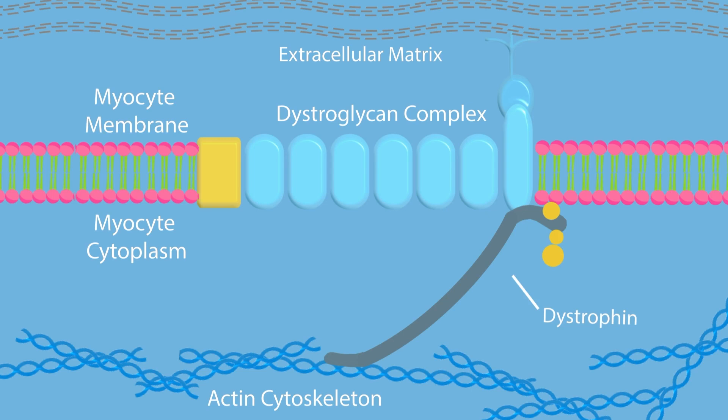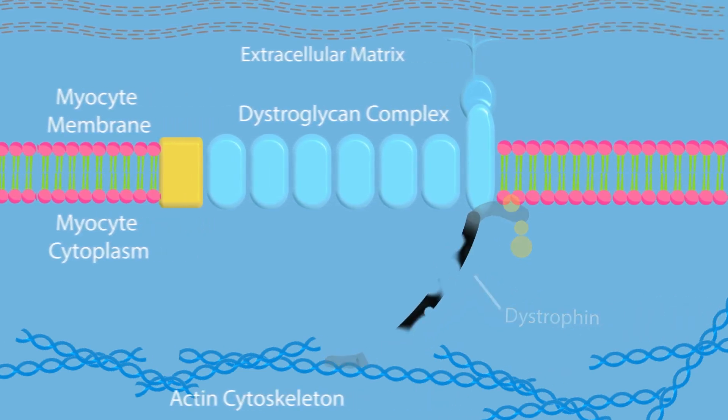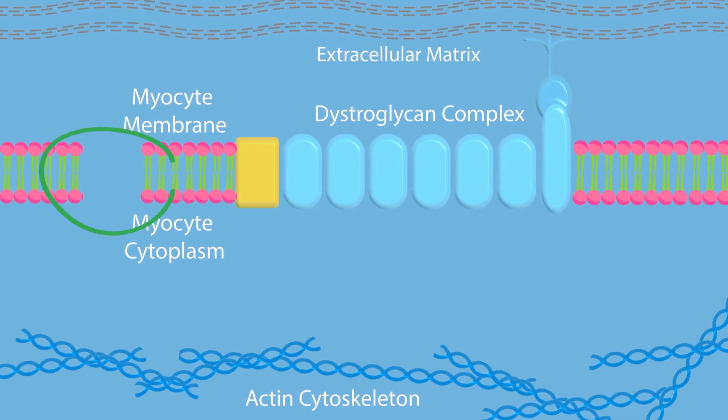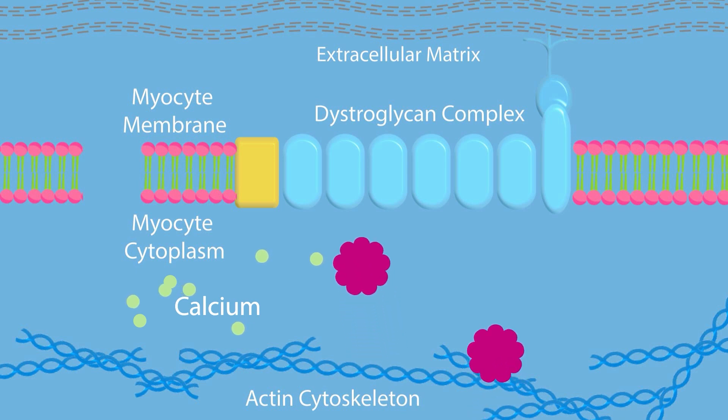Dystrophin acts as both a stiffener of muscles and as a shock absorber, giving muscle a healthy springiness. In Ronin's muscles, dystrophin is made in very small amounts and is damaged, or isn't made at all. The lack of the dystrophin spring causes muscles to tear with contractions. And calcium, normally sequestered in the extracellular matrix, leaks into the myocyte. Extracellular calcium is essential for muscle contraction, so this leakage is part of the reason for muscle weakness in DMD.